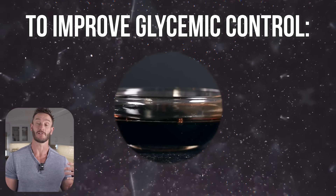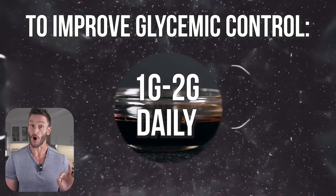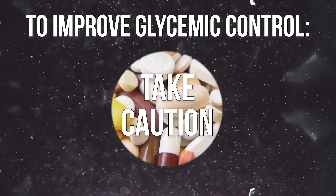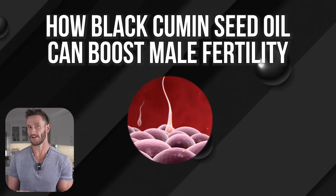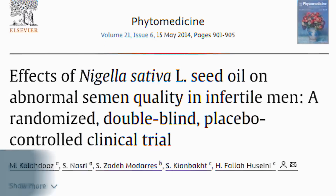For practical use to improve glycemic control, take one to two grams per day — don't go above that — with breakfast or your first meal. Avoid pairing it with hypoglycemic medications without talking to your doctor first, because it is potent. Start with one gram, then maybe bump it up to two grams and see how you feel.